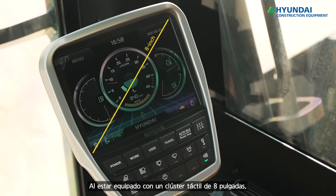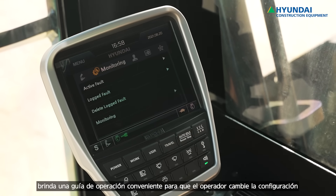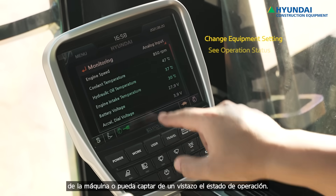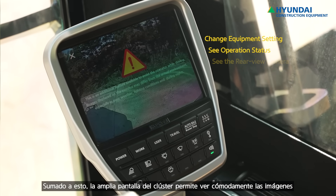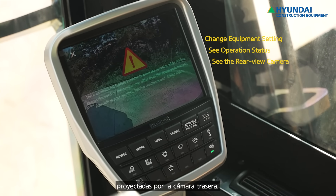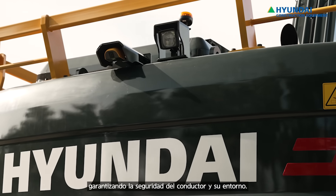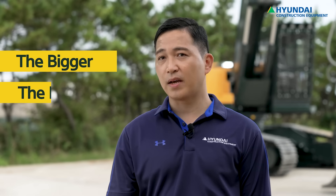An 8-inch touch cluster installed in the cabin will provide a comfortable guide, which allows users to change equipment settings or see operation status at a glance. Furthermore, the wide screen of this cluster allows the operator to see the back side of the equipment through the rear-view camera, ensuring the safety of the environment around. The bigger, the better — always.